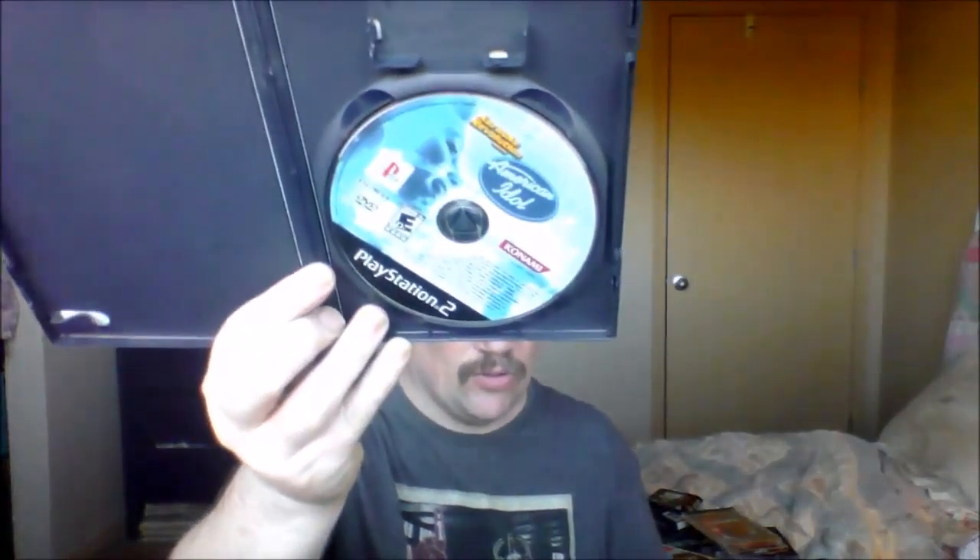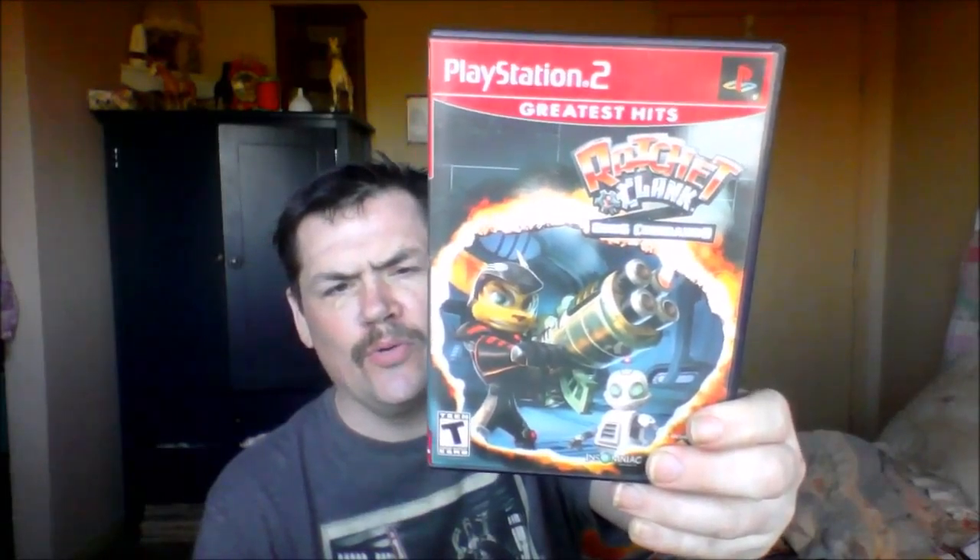For the PS2 we got Karaoke Revolution — though the label says just Karaoke Revolution, it's actually Karaoke Revolution American Idol. A little bit of a surprise but not a big disappointment. Also got Sonny Garcia Surfing — yes, he is surfing. And Ratchet and Clank: Going Commando. Awesome.